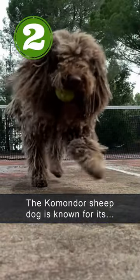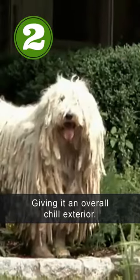The Komondor Sheepdog is known for its natural dreadlocks, giving it an overall chill exterior.